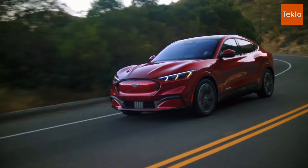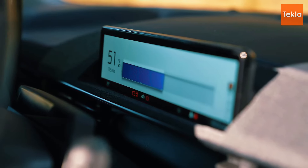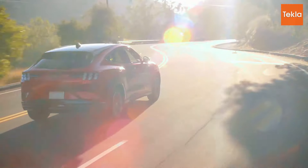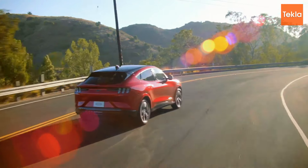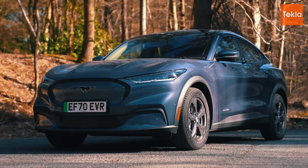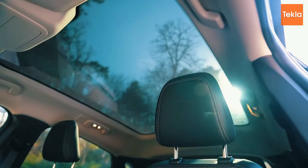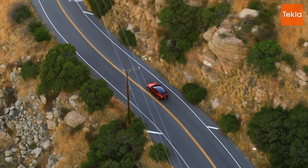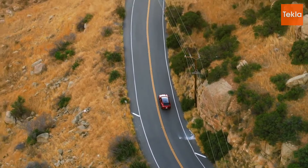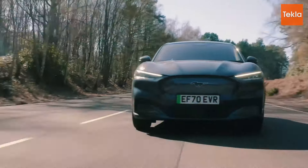In contrast, the Ford Mustang Mach-E starts at a more accessible price point of approximately $43,895, making it an attractive option for buyers looking for a sporty electric SUV without breaking the bank. The Mach-E provides a thrilling driving experience, stylish design, and a variety of trims that allow buyers to choose the features that best fit their needs. For consumers seeking a balance of performance and affordability, the Mach-E presents great value.